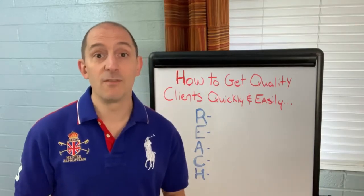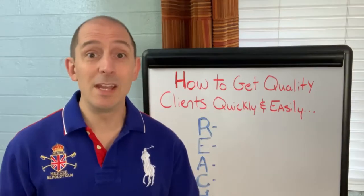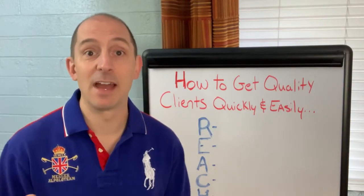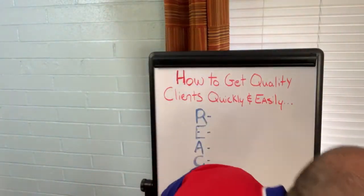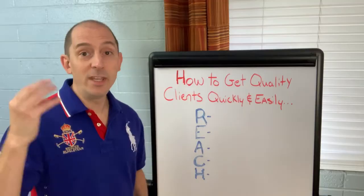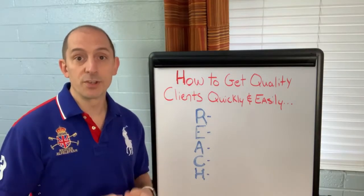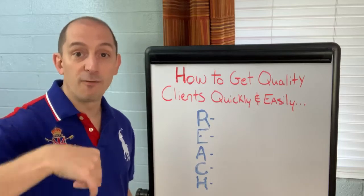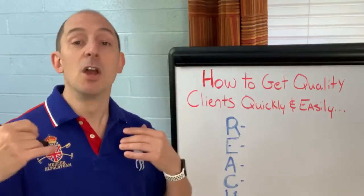Contrary to popular belief, you don't need a huge list to make a six-figure income. You need maybe 200 to 300 people to make that kind of income and have that kind of impact. So what exactly is the REACH system? I'm going to grab my marker and go through it with you and show you exactly what it is. Now, each business is its own unique animal and everybody needs their own solution. So this is going to be the overview framework. If you want a customized plan, there's a form down below — fill that out and I will give you your own customized plan.